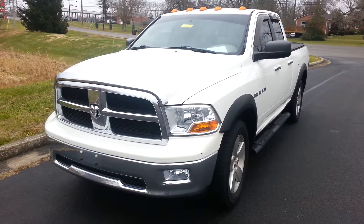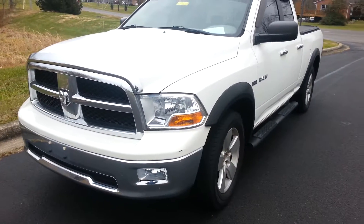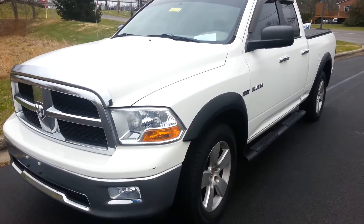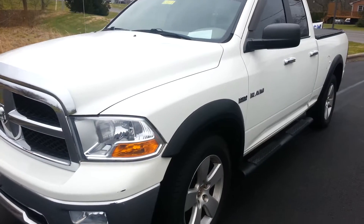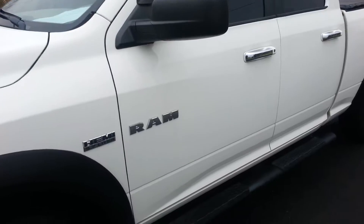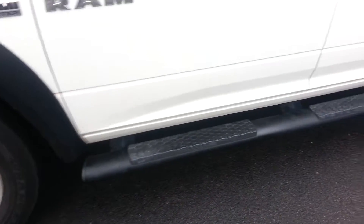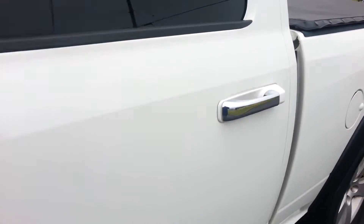Hey, Tom. Brad here. Just took this in last night. It's a 2009 Dodge Ram 1500 with the 5.7 Hemi. It's only got 37,000 miles on it, good tires, nice rims, running boards. It is the quad cab.